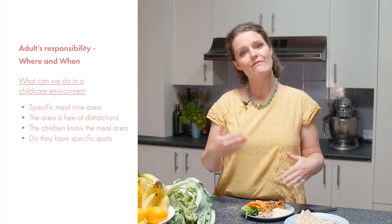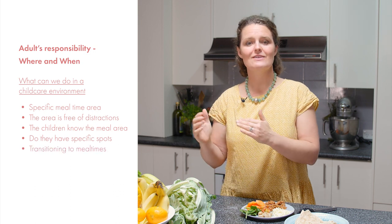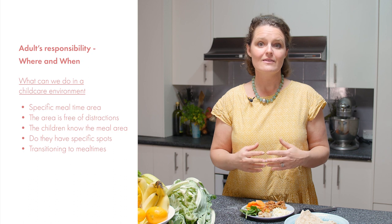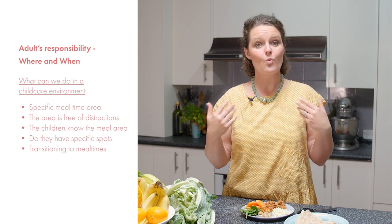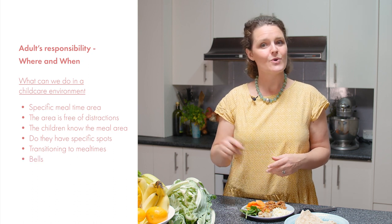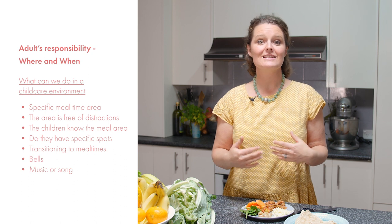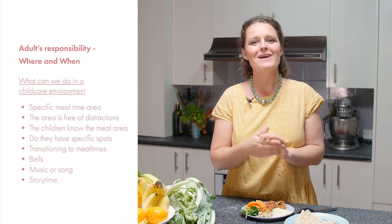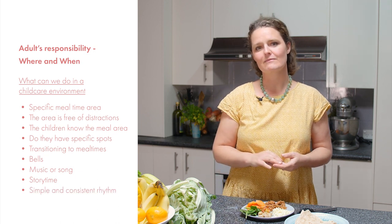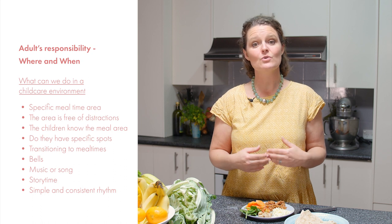Do the children have specific spots, or do they vary day to day? The transition to mealtime can be fraught with nerves for little ones, so think about how we can let a child know what they are going to be eating as well as when it will be mealtime. Perhaps you have two bells — one for a 10-minute warning and one for when it's time to wash hands. Perhaps there is a special pack-away song you all sing before mealtimes, or perhaps you bring them to read a story before washing hands, or light a candle to signal that mealtime will begin soon. It is important to have a simple yet consistent rhythm for the children to engage with, so they can tune into what that means for them.